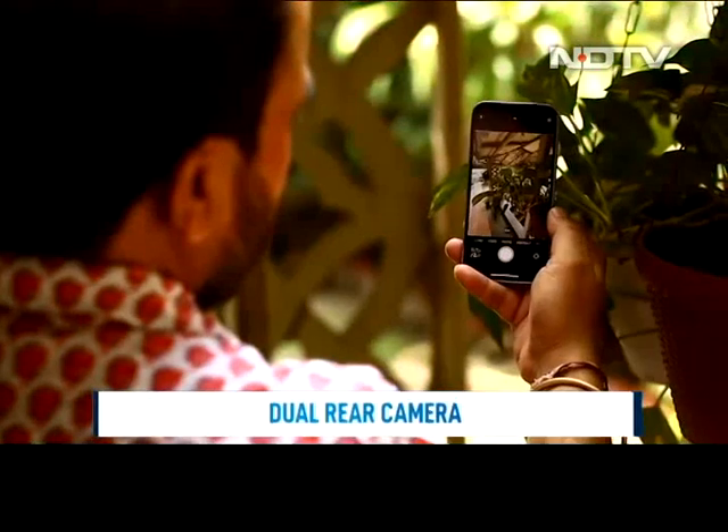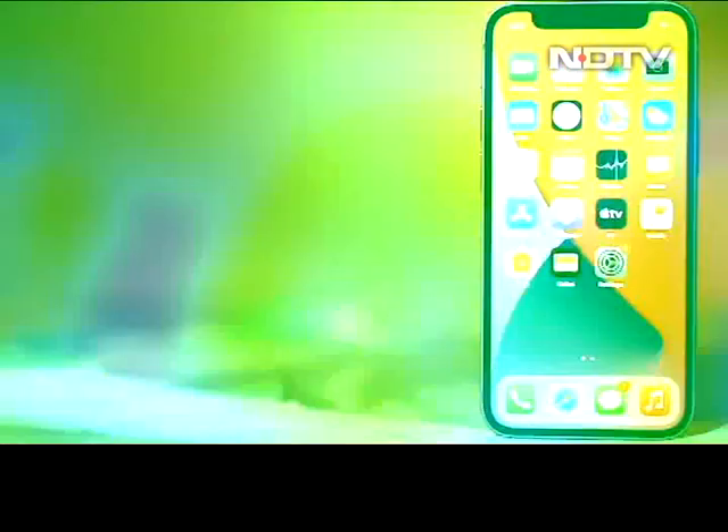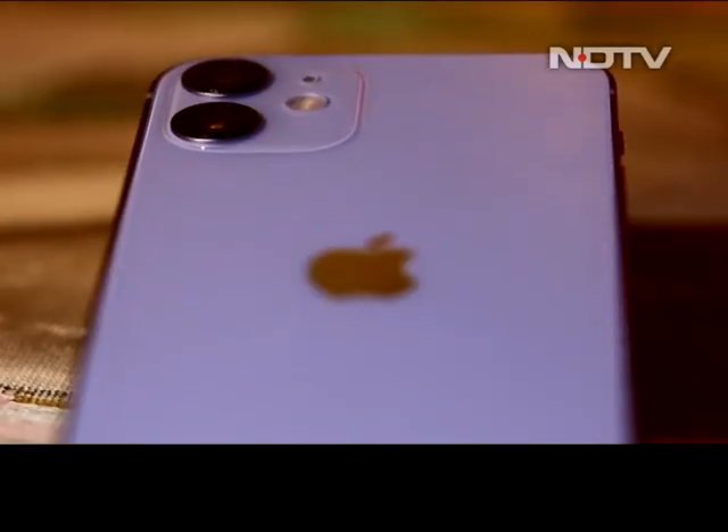You also get the same class-leading cameras to capture your favorite memories. Starting at 69,900 rupees, the iPhone 12 mini in purple is the one to get if purple is your choice of color.